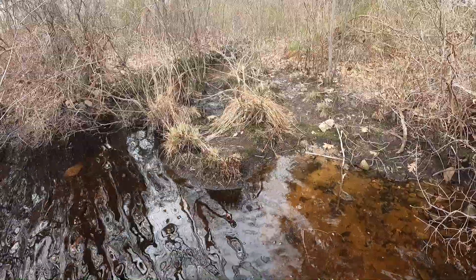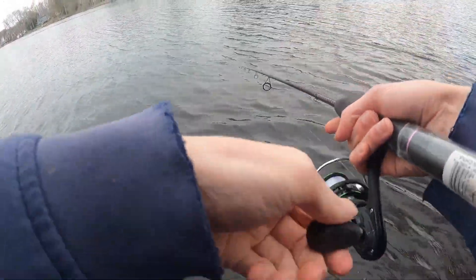This spot looked good because it's where a creek feeds into the pond. Unfortunately, I only caught a little chain pickerel.